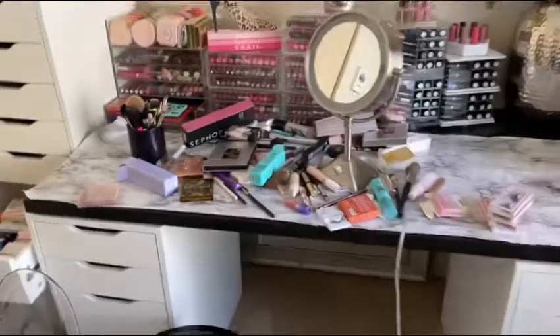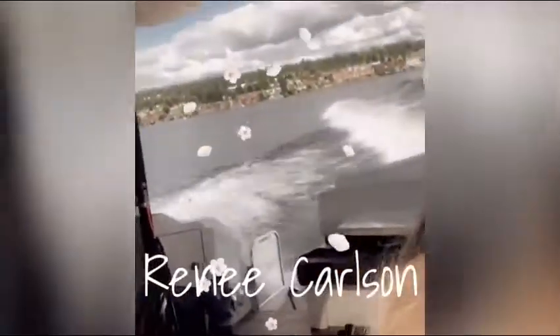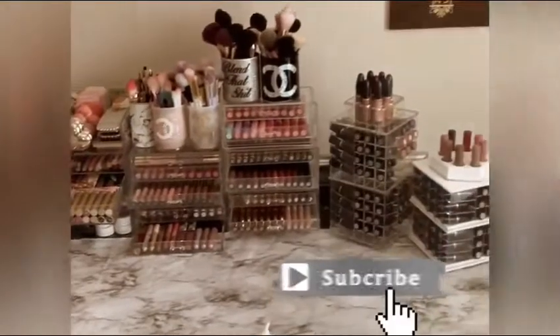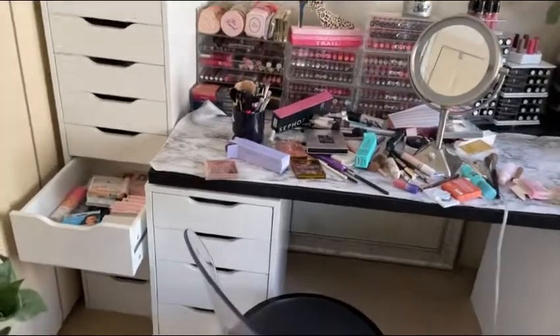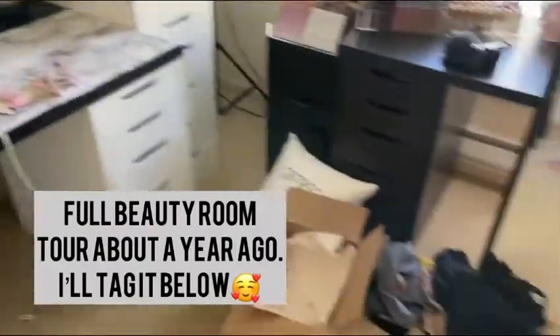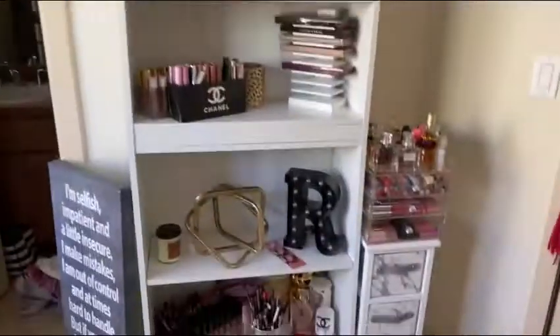Hi loves! Welcome back to my channel. I thought we should basically clean this. A few of you have requested my vanity organization. I do have a room tour of what this room looks like when it's all organized and clean.